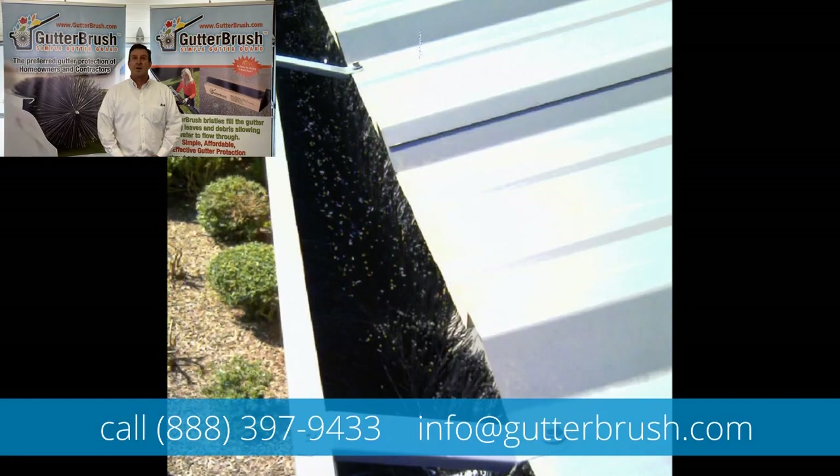Gutter Brush is available at homedepot.com or direct from the manufacturer at www.gutterbrush.com. Give a call to 888-397-9433 or send an email to info@gutterbrush.com.